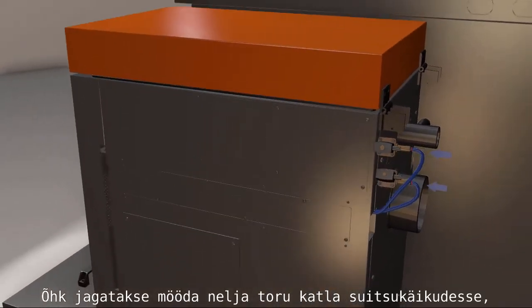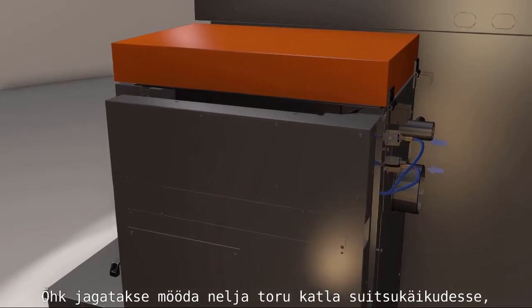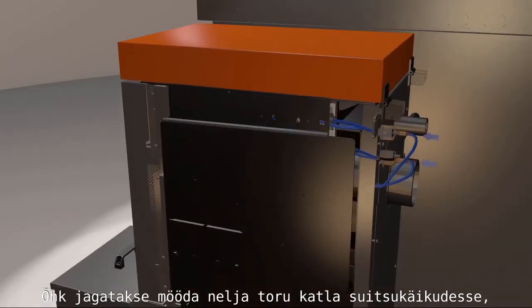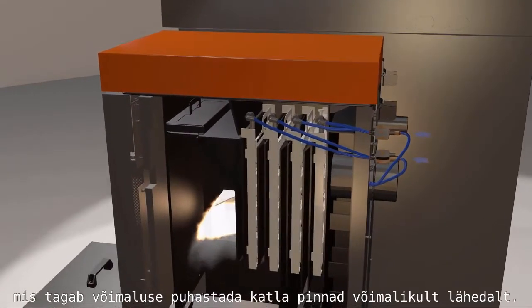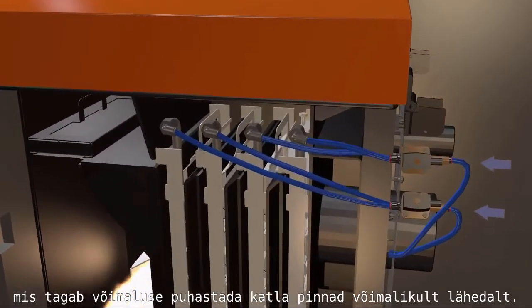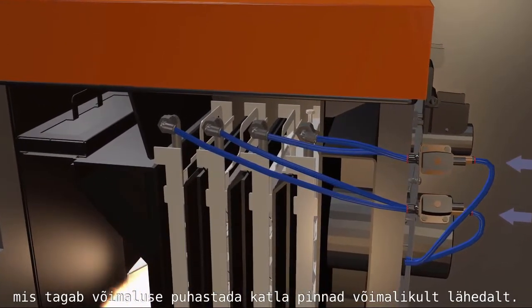Air is then distributed by four main pipes in the space between the boiler smoke coolers, which allows us to get pressurized air as close to the boiler surface as possible.